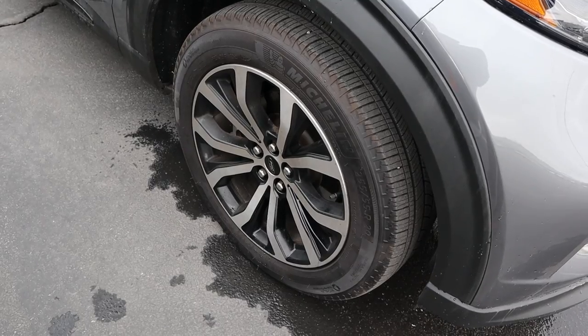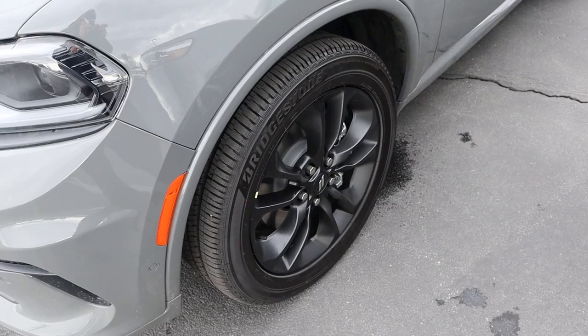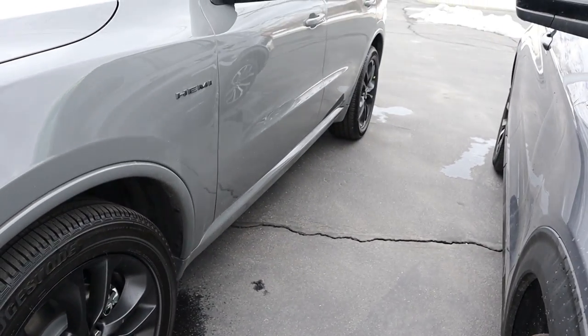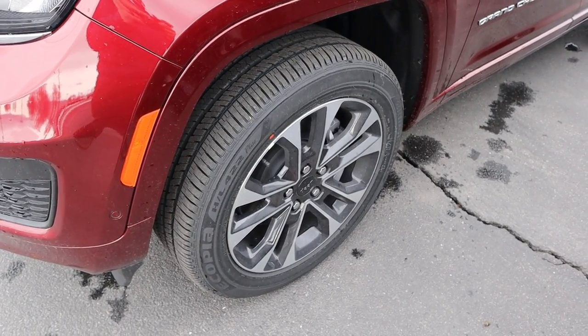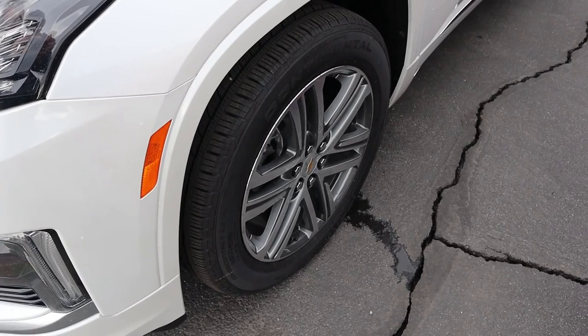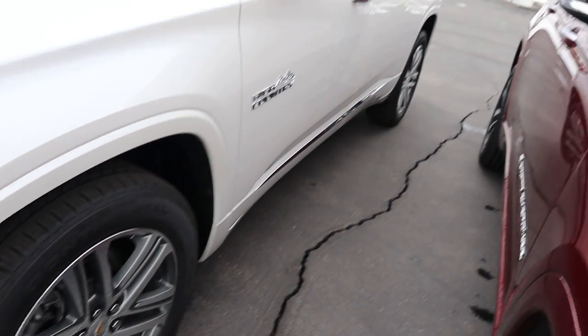As for tire setups: the Explorer has 255/55/20 front and rear. The Durango has 265/50/20 front and rear. The Grand Cherokee also has 265/50/20 front and rear. And the Traverse has 255/55/20 front and rear.